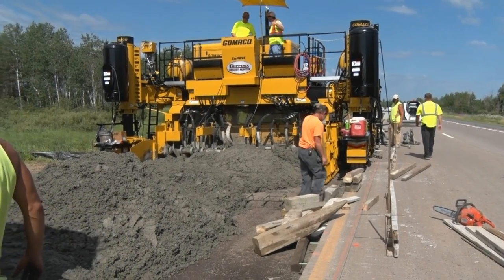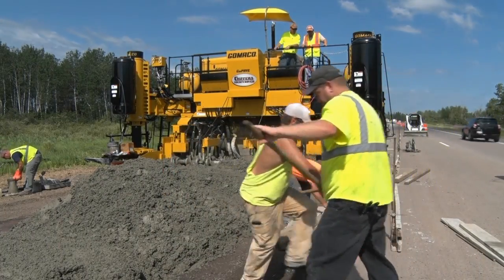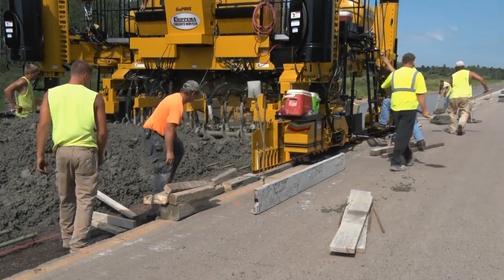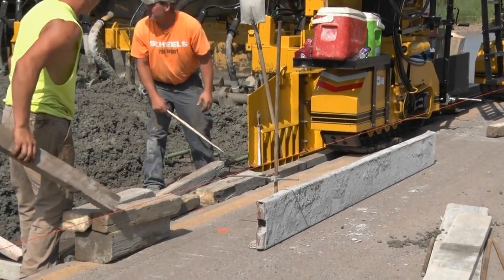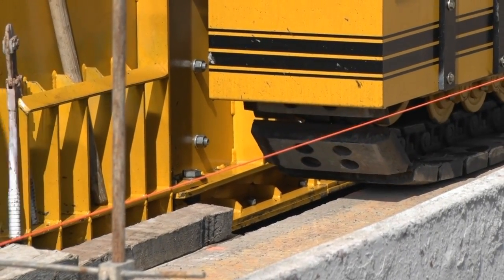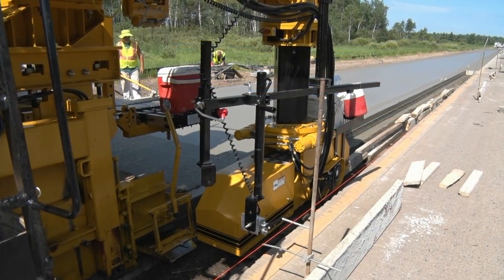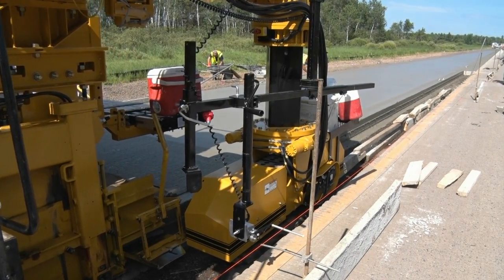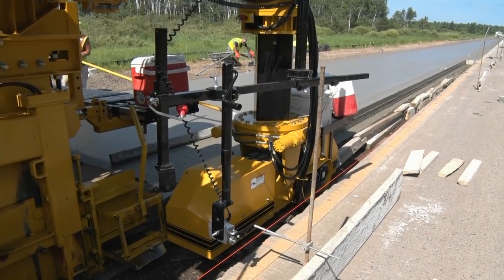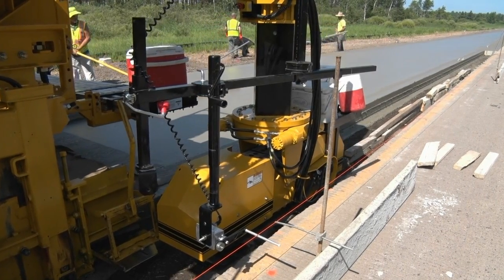On this project, the GP3 was paving a scab-on lane and would transition to a freestanding slab as the lane ramped away from the existing slab. The operator would bump the left front leg out with G Plus controls to remain on the existing slab. As the paver traveled forward, the operator bumped the left front track back in line to travel down off the existing slab. The Gameco GP3 did this while the track maintained the straight-ahead line and the mold maintained the proper grade.